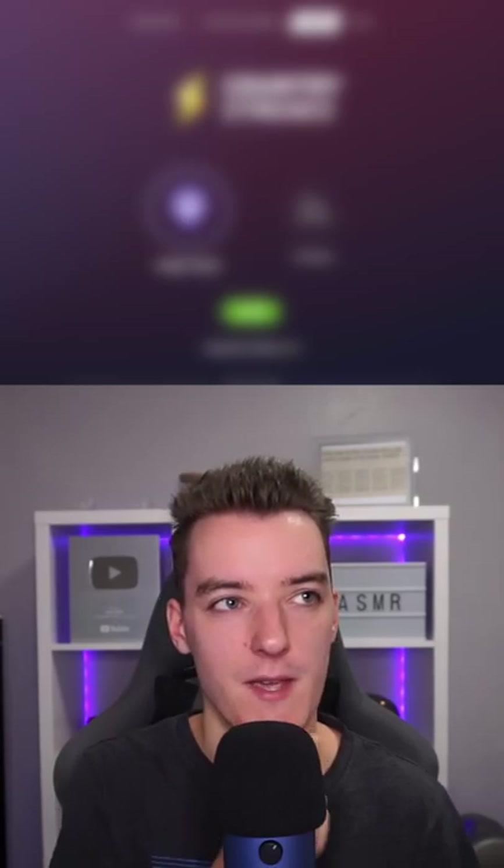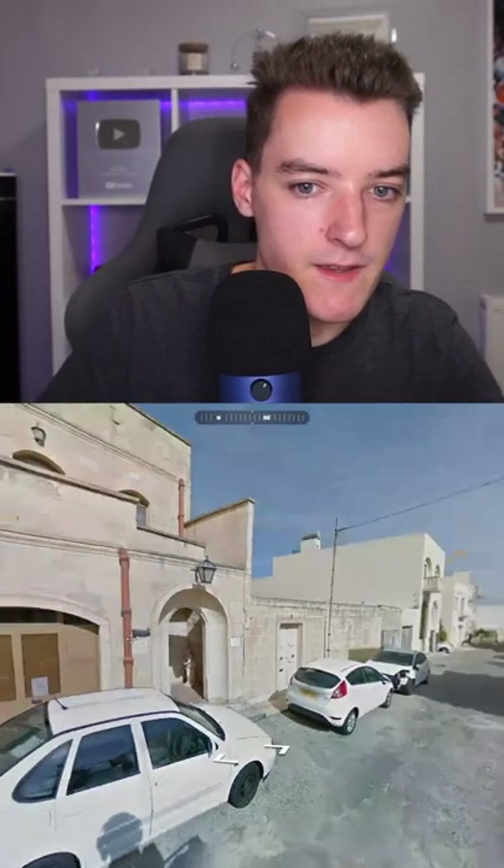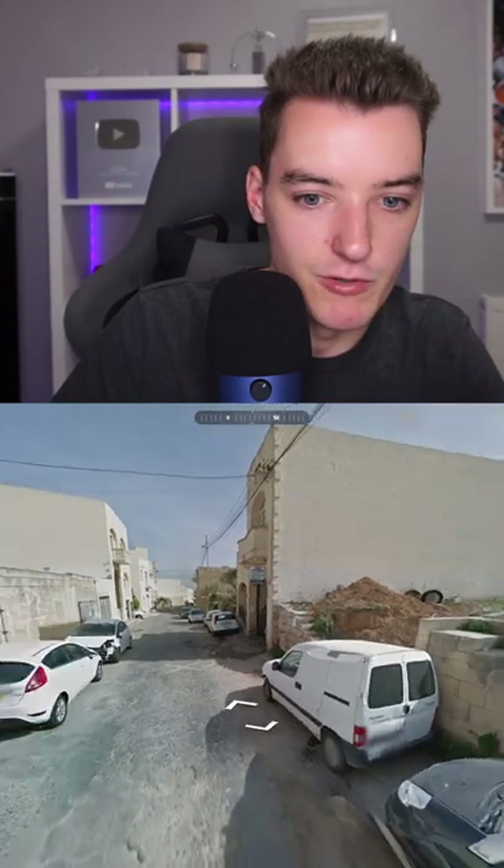Can I work out what country I'm in in under a minute? Let's give it a go. Starting off in — oh wow, this pretty cool region.